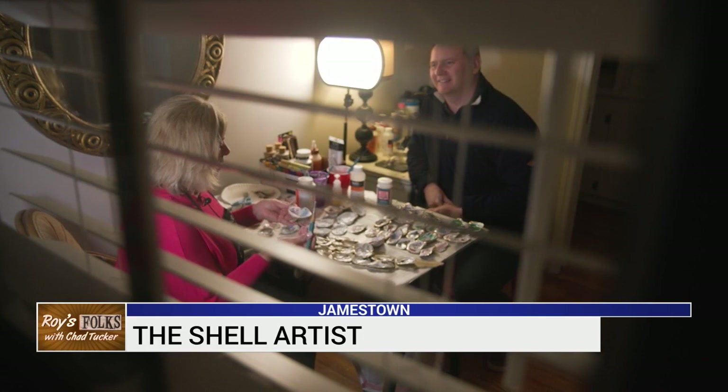This nurse and teacher by day — I'm a hands-on person — at night finds the shells' beauty.